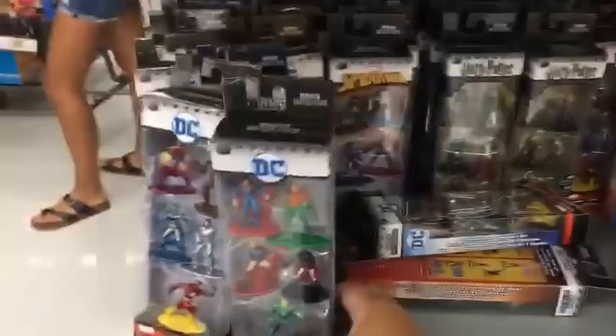Here's something new - they released a whole bunch of little comic book figurines like DC, and they look kind of cool.